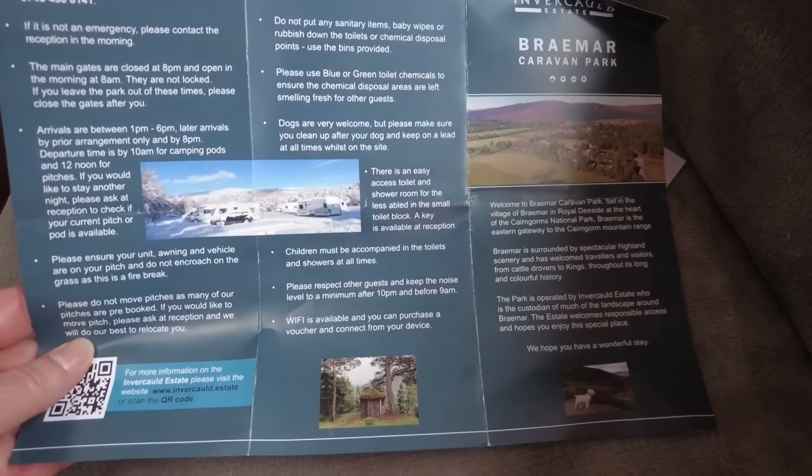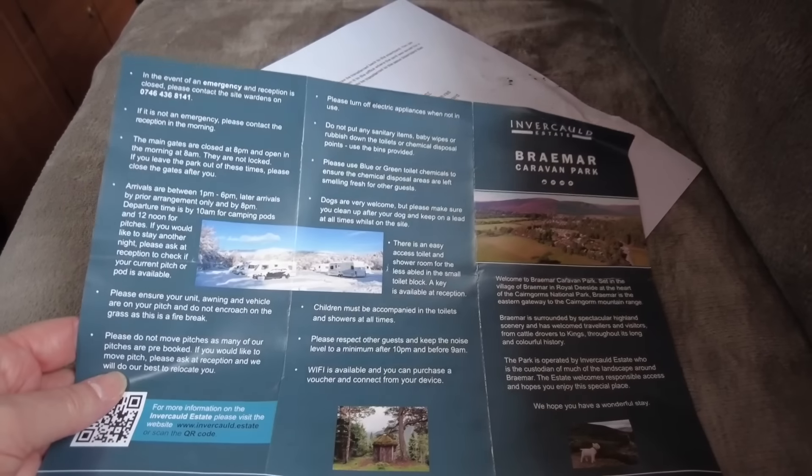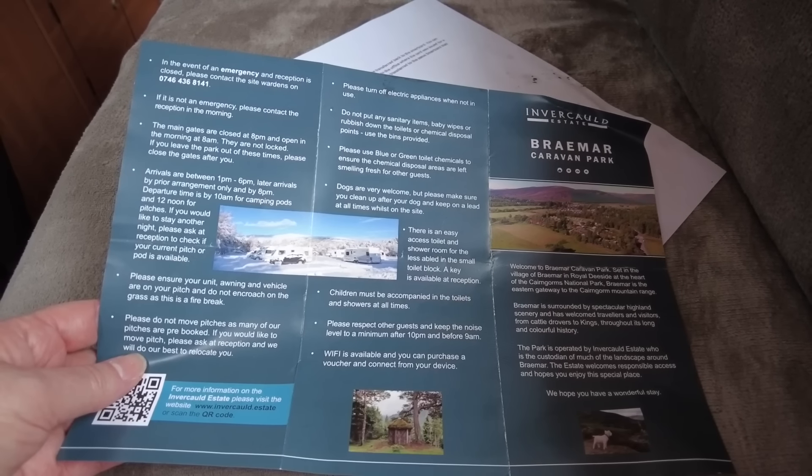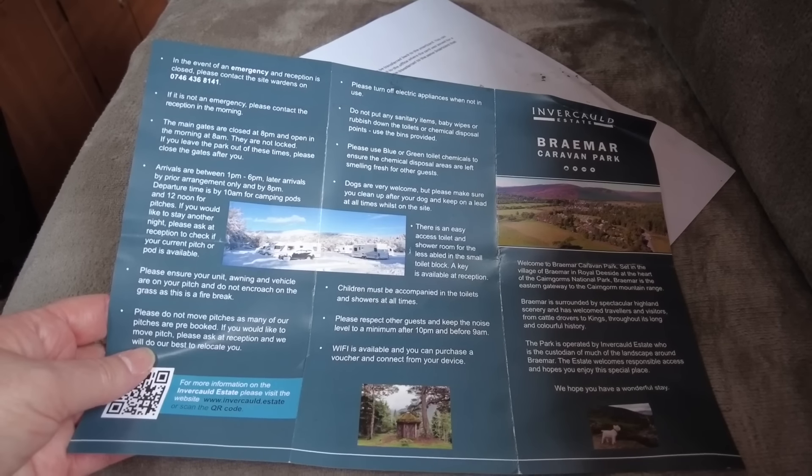There is Wi-Fi available here which you can purchase a voucher for and connect from your device, but I'm on GiffGaff and my 4G is fine — no problem. The download speed is about 140 megabytes and about 30 upload, so better than home! All in all it's a lovely place — highly recommend. The drive up here through the mountains past the ski centre was absolutely stunning, and we've come about two days after the thaw, so we just missed the snow.